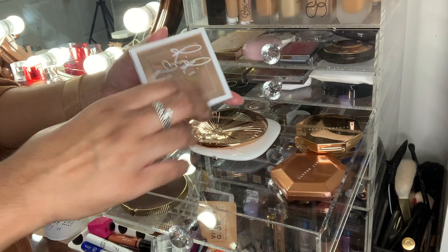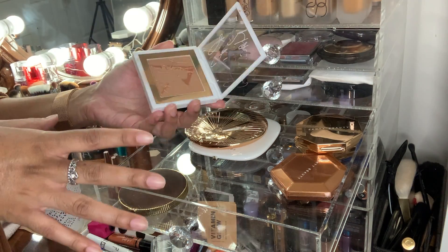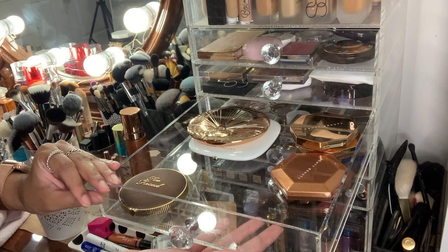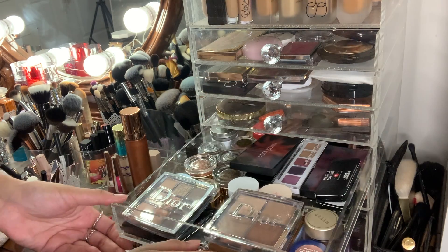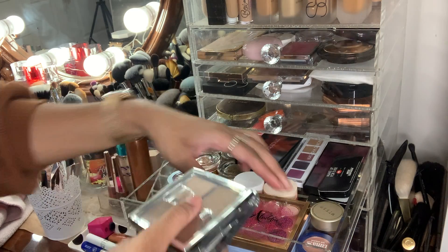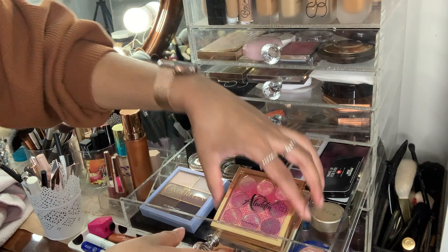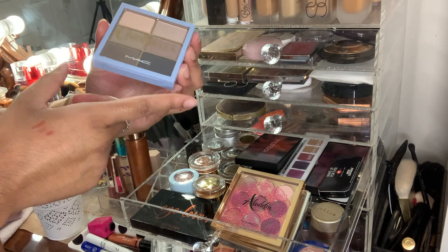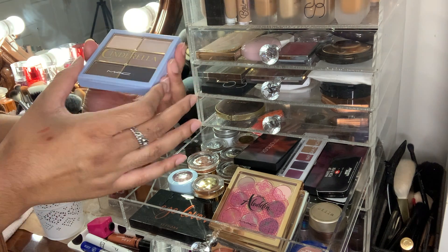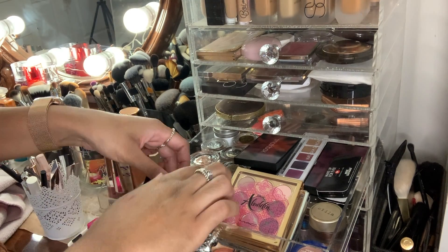My Rihanna bronzer — such a good collection, you can definitely tell I was obsessed with the Fenty Rihanna collection — also has to go because it's really old. You can see I have a lot more room now. My Dior eyeshadows are staying. My MAC Cinderella collection — I remember being in grade 10 when I waited for this to come back in stock — unfortunately has to go in the garbage. It was a collector's item but it's really old. The other one is new so that's staying.